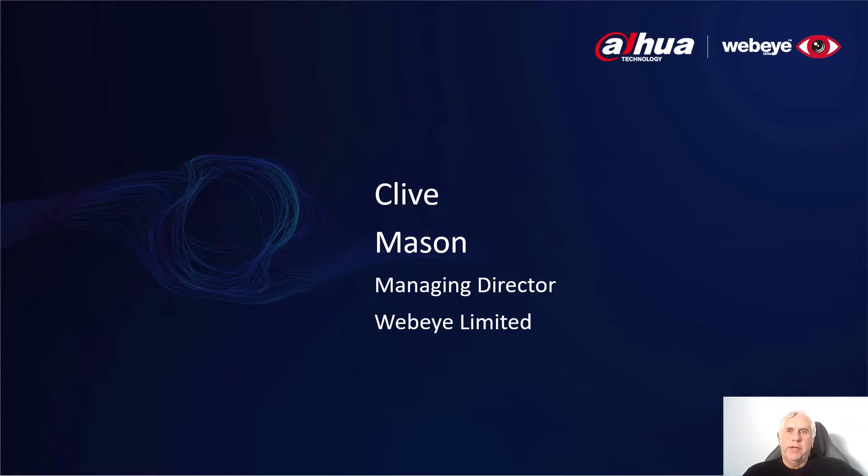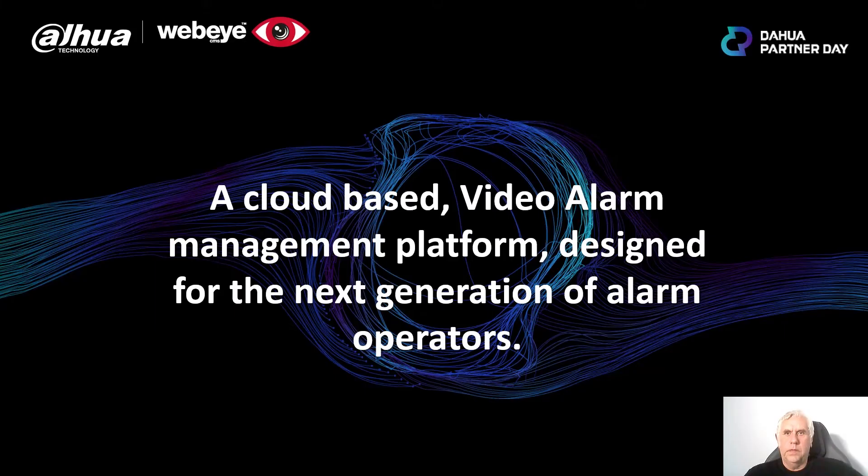Hello, I'm Clive Mason, the Managing Director of WebEye Ltd. Firstly, can I thank you all for staying around to watch this video presentation and hope you find it both informative and useful. Over the next 15 minutes, I'm going to explain a little about our partnership with Dauer, what we've managed to produce by working together, and the exciting opportunities for the professional alarm receiving and self-monitored alarm markets.